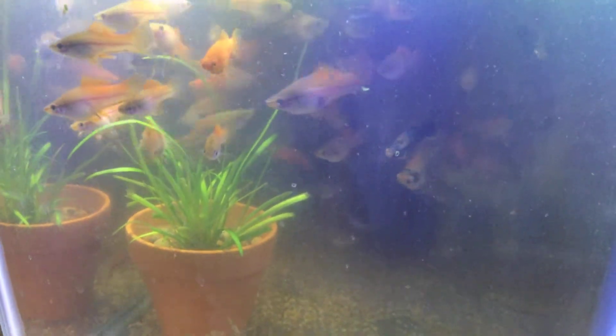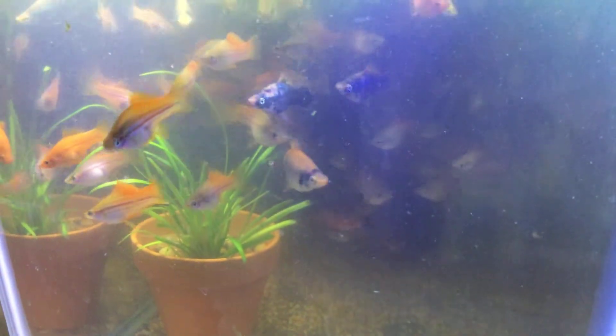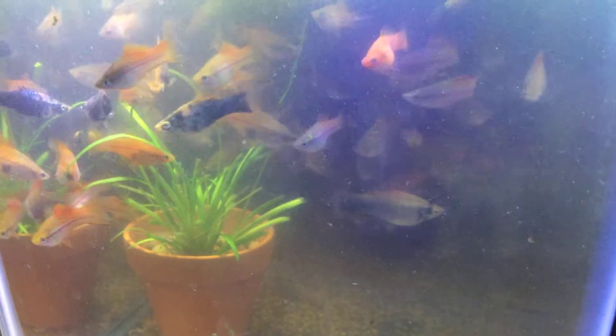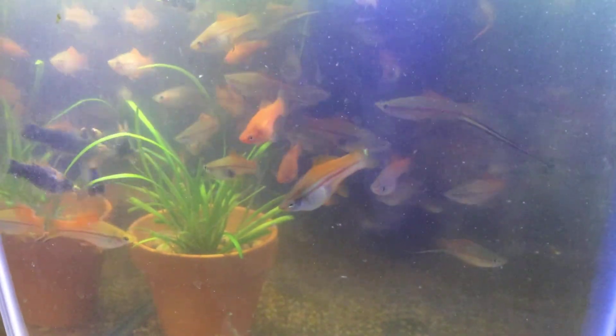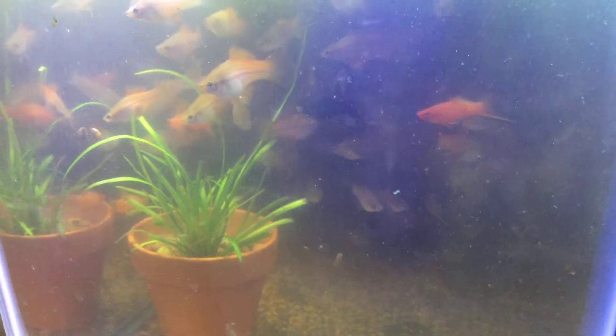There's some swordtails — that one just going to the left there, the ones with the dark on them. I'm going to be starting a big breeding project with those guys.